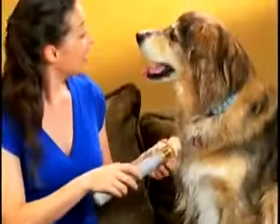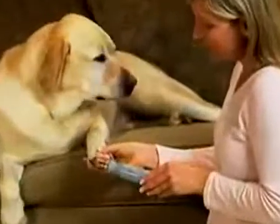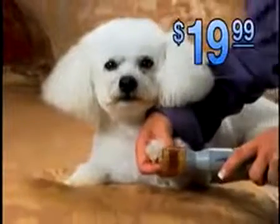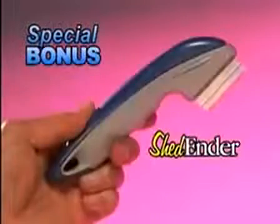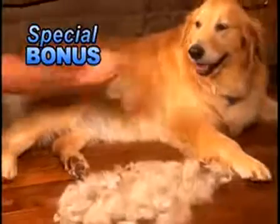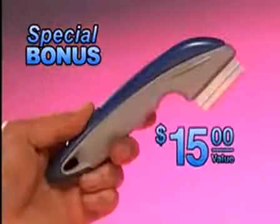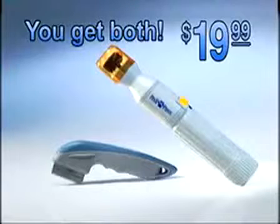So why not treat your pet like one of the family and give them the ultimate at-home grooming experience? Call now and get the Petty Paws for your pet for only $19.99 — that's less than one trip to the groomers. As an added bonus, you'll also receive the amazing Shed Ender, the professional de-shedding tool for dogs and cats. It removes shedding hair trapped in the undercoat and makes their top coat shine — a $15 value, yours as a bonus. Just pay shipping. You get both for only $19.99, but you have to call now.